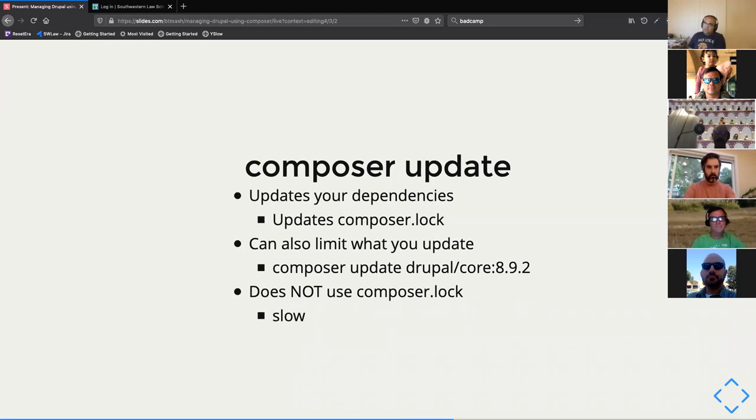Composer update starts updating your dependencies, and also updates both the composer.lock and composer.json files. It's more of a destructive operation. You can run composer update for a specific library — like when Drupal 8.9.2 comes out, you can update just that — as opposed to updating all of your dependencies.